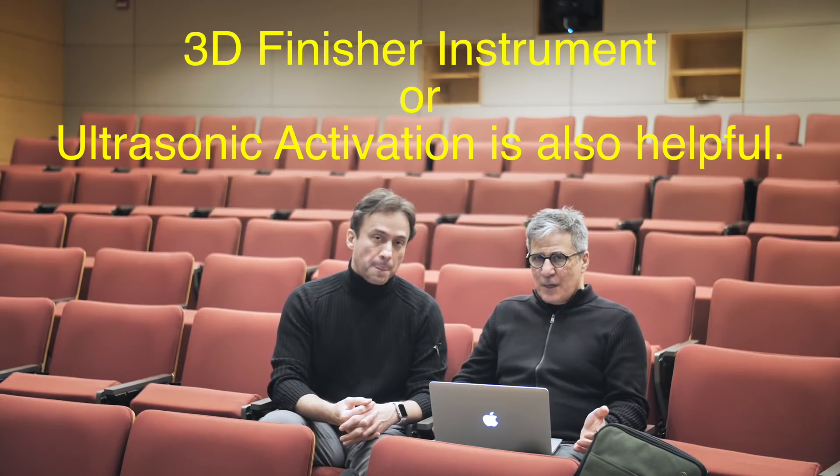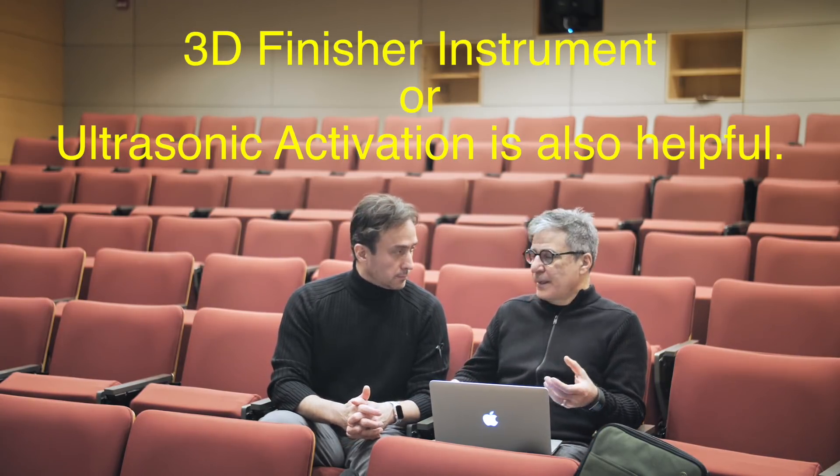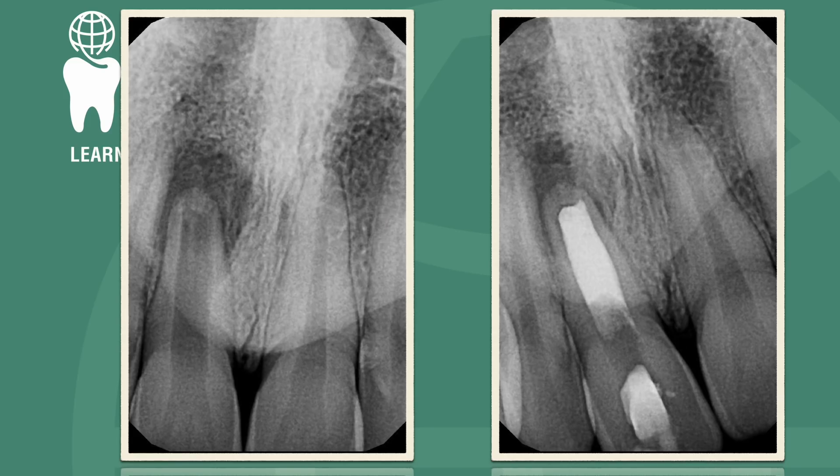One important point about the use of calcium hydroxide in this case: in cases with a thin root where you want minimal instrumentation and minimal dentin removal, yet still need to disinfect, calcium hydroxide is very useful. I use real calcium hydroxide salt from the bottle, mixed with saline, as the intracanal medicament — that's what I believe helps in a case like this. After that, the entire root was filled with fast-set bioceramic putty, topped with a layer of glass ionomer, and then the general dentist restored the tooth with composite.